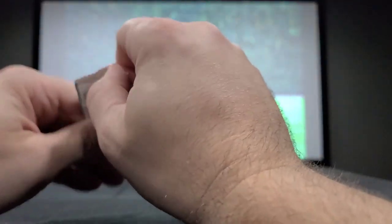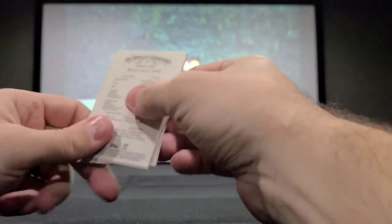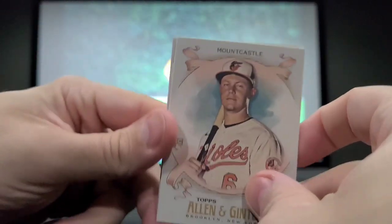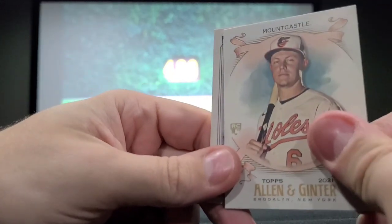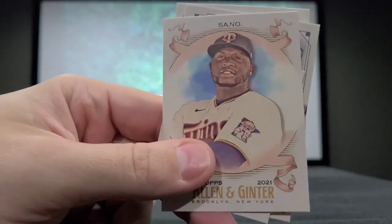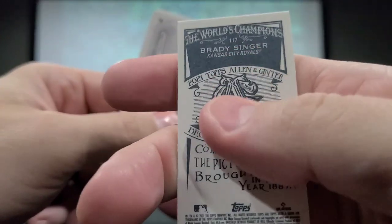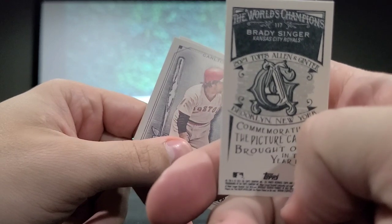The reason I do these and try to grab packs from various brands and subsets is to give you guys a look at what you can expect when you open these packs and what they look like, so you have an idea if it's something you'd want to buy. Here's Ryan Mountcastle — rookie card, having a pretty good rookie season for the Orioles. Then we got Ken Griffey Jr. — that's a good-looking card. Another mini card, another rookie card — Brady Singer.